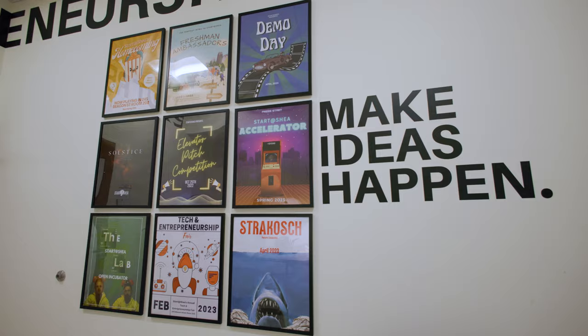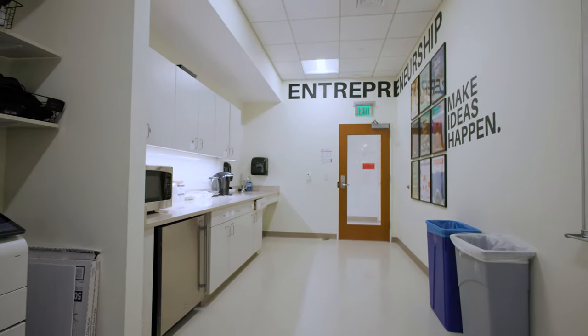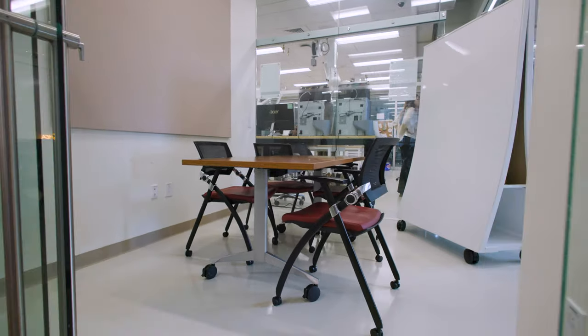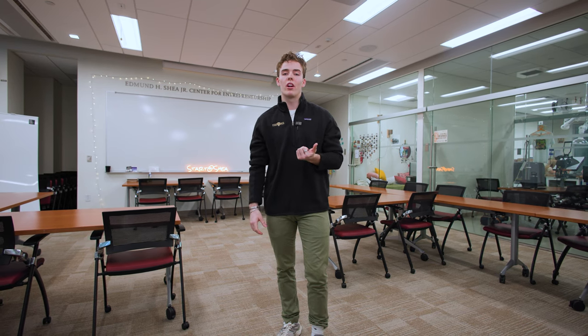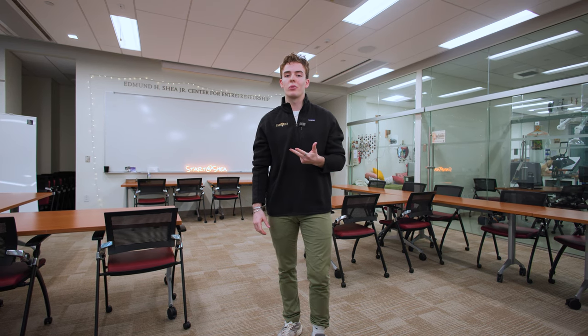This year, I'm leading the Accelerator Program, which is a nine-week curriculum for 12 undergraduate founders to actualize and execute on their startup ideas. The Shea Center hosts open hours throughout the year, and all of our programs are open to everyone from any school with any major at any time. So whether you're looking for funding for your startup, looking to get involved in one of our competitions, or just want general entrepreneurial advice, come on in and see what we have to offer.